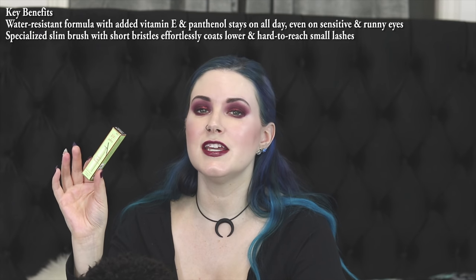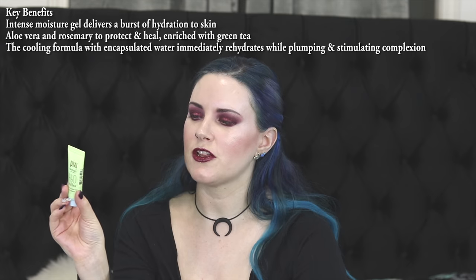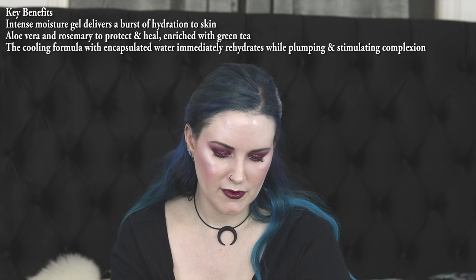I bought the Pixi Lower Lash Mascara in Black. I'm not sure if I've tried this before but I figured I'll give it a try to see how I feel about putting mascara on my lower lashes with it — maybe it'll make it easier. I also picked up the Pixi H2O Skin Drink, which is a pure hydration gel. It's supposed to be an intense moisture gel to instantly rehydrate dry skin. I used it today before I put on makeup and I do like the texture — it's very interesting.